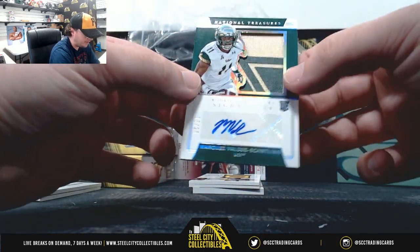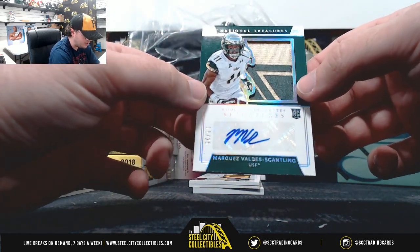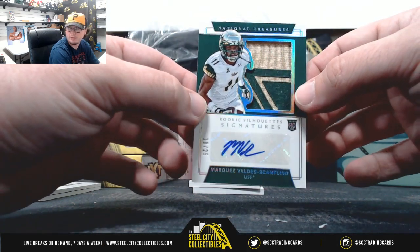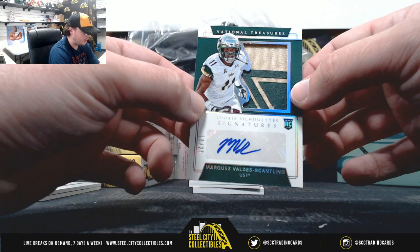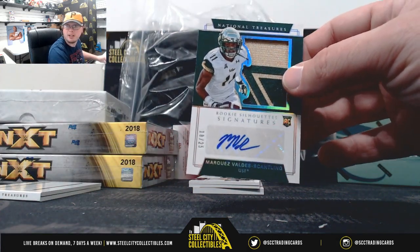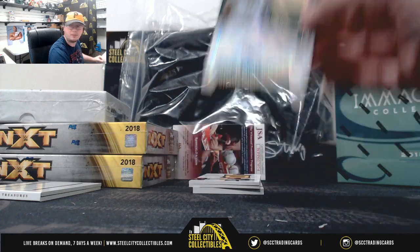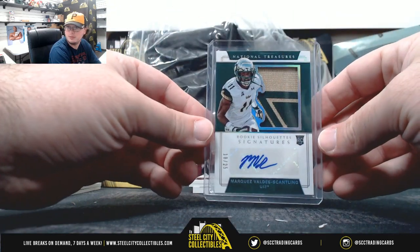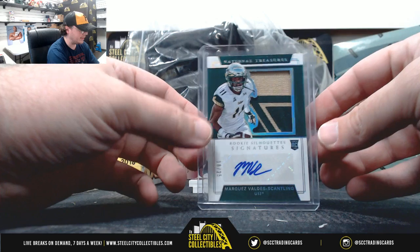And this hit looks better and better every day. Rookie Silhouette Signatures, Marquez Valdez-Scantling, number 18 of 25. Really nice patch there. And I was reading up — he's been lining up as the number 2 receiver for the Packers in OTAs, so you've got to think he's going to take a monster step forward in year number 2. Nice hit there, number 18 of 25.